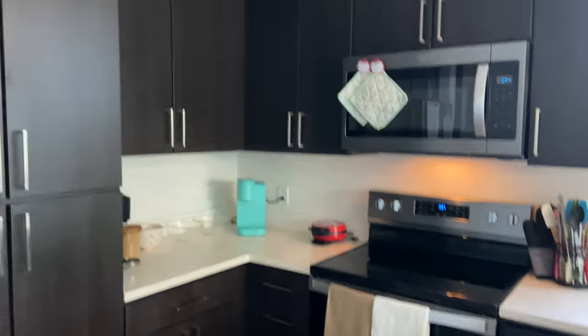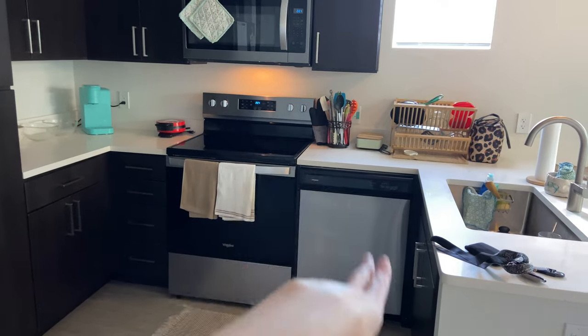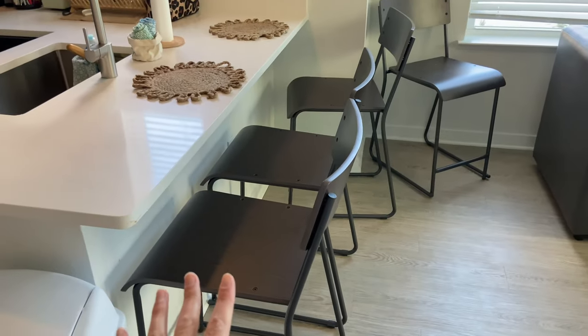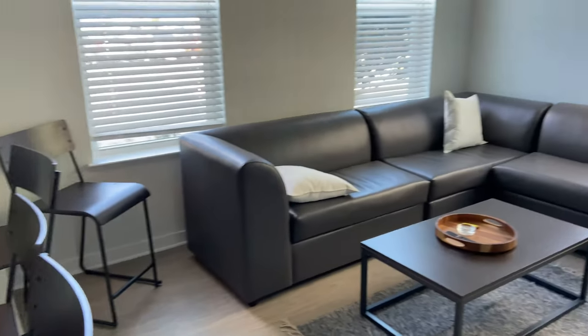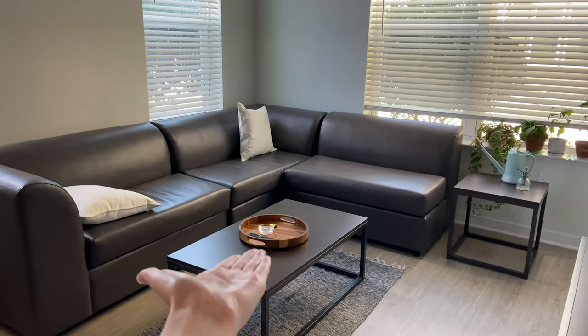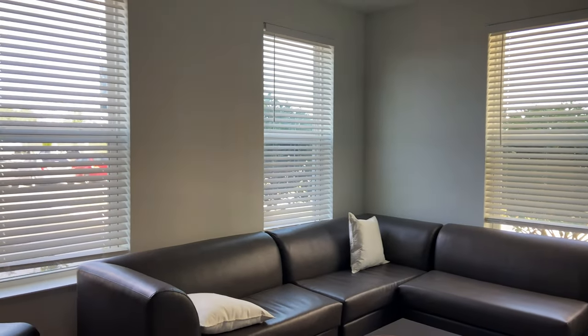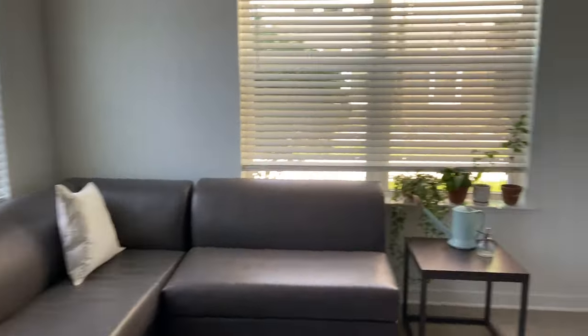This is our kitchen — dishwasher, stove, big sink, four chairs at the bar, though we only have three set up because four is kind of tight. Then we have our lovely couch and windows right on the outside, which we were fortunate to get.